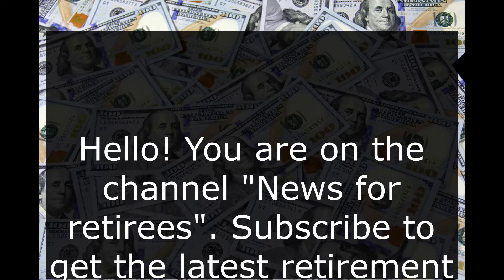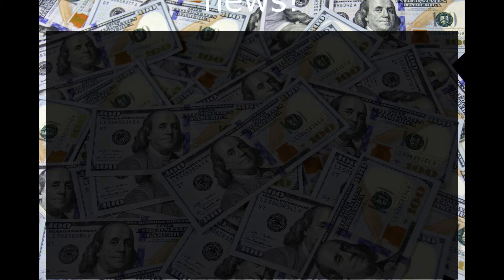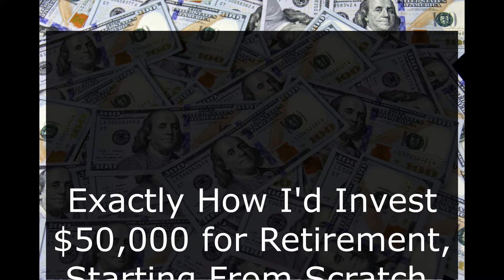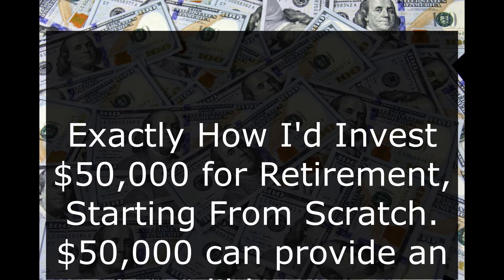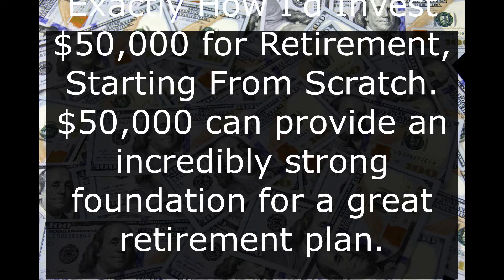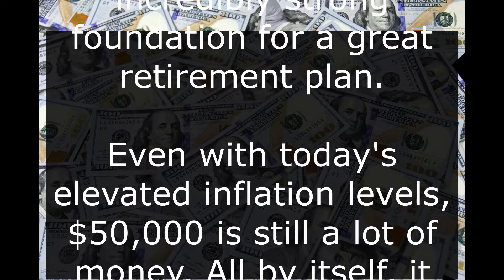Hello, you are on the channel News for Retirees. Subscribe to get the latest retirement news. Exactly how I'd invest $50,000 for retirement, starting from scratch. $50,000 can provide an incredibly strong foundation for a great retirement plan. Even with today's elevated inflation levels, $50,000 is still a lot of money.